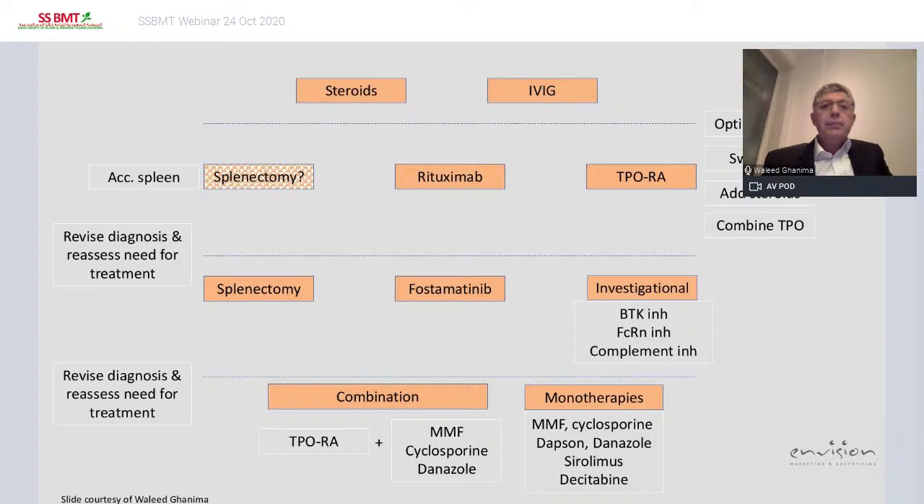Starting with steroids and IVIG — if no response, move to rituximab or TPO agonist. If the patient is not responding to a TPO agonist, ensure the patient is on the optimal dose. If that doesn't help, switch to another TPO agonist, add steroids, or try a combination. Sometimes combination helps, but there is very little evidence. In my experience, one in three may respond to combination therapy.